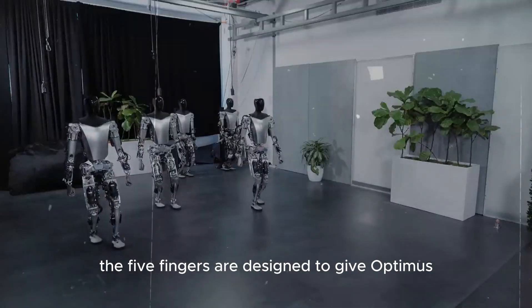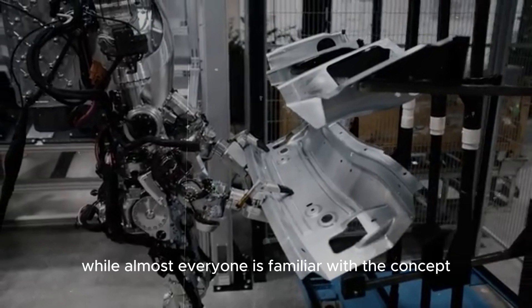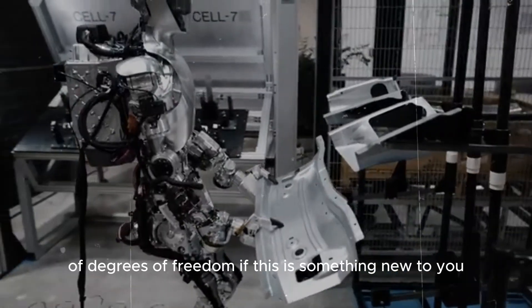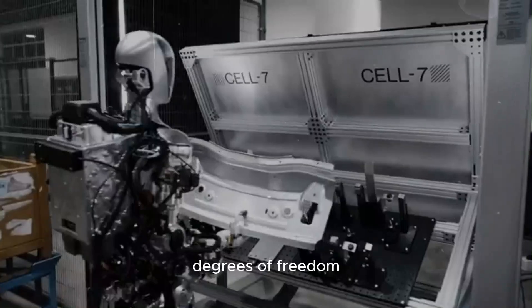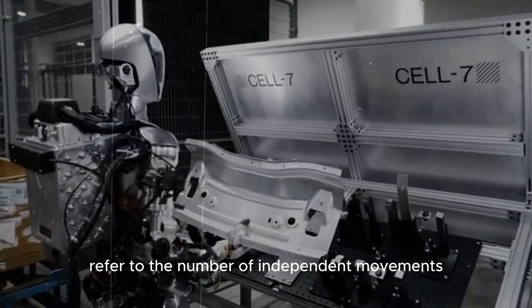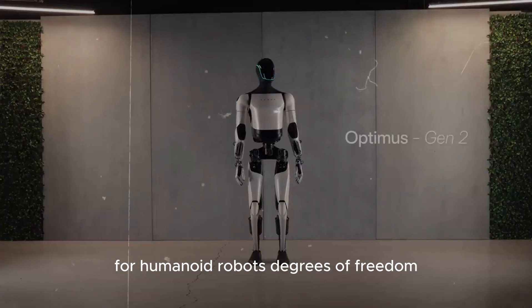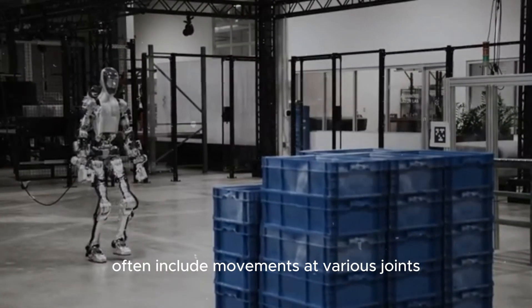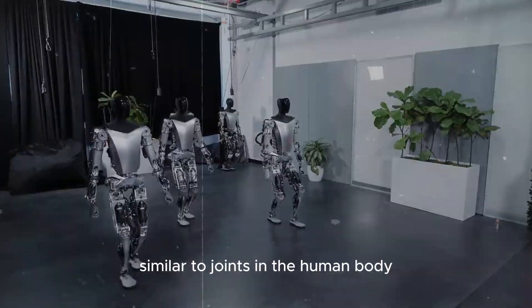The five fingers are designed to give Optimus as many degrees of freedom as possible. Degrees of freedom refer to the number of independent movements a robot can perform. For humanoid robots, degrees of freedom often include movements at various joints along the robot's body, similar to joints in the human body.